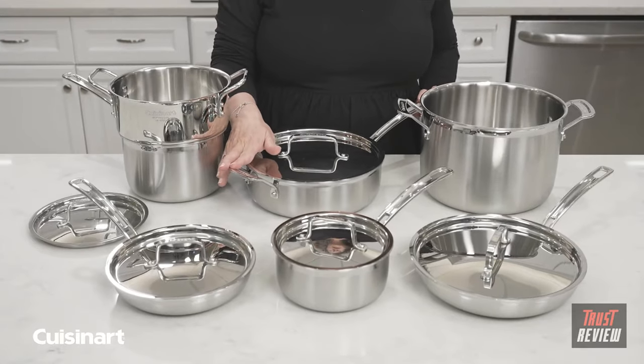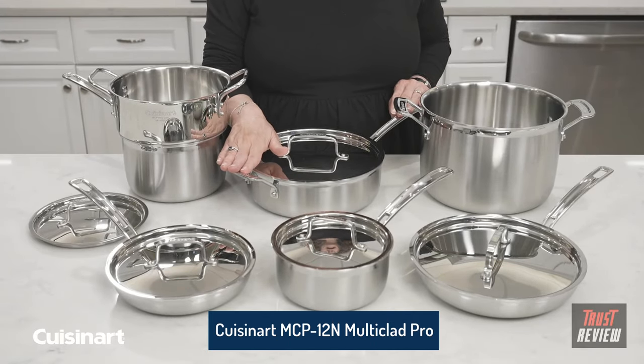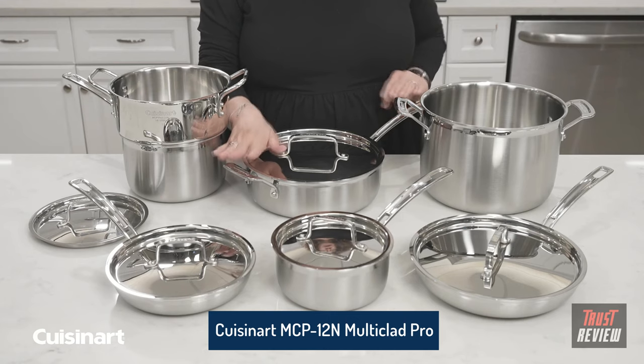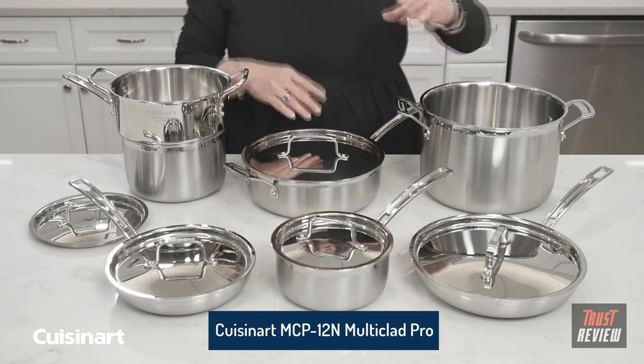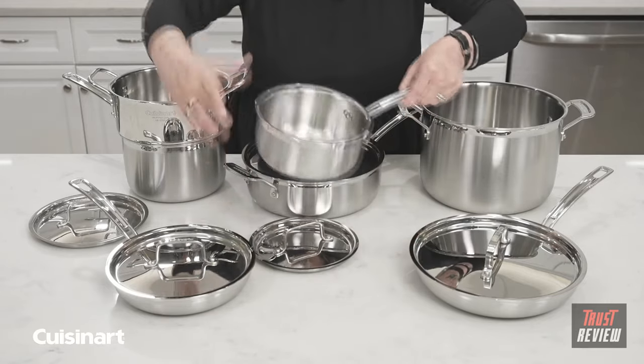This is the Cuisinart Multiclad Pro Cookware Set. I'm going to give you some tips on how to care for your cookware. First thing I want to mention about this cookware is that it's beautifully designed and manufactured. It's what we refer to as tri-ply cookware.